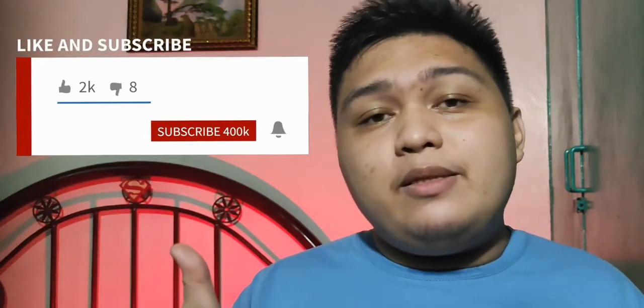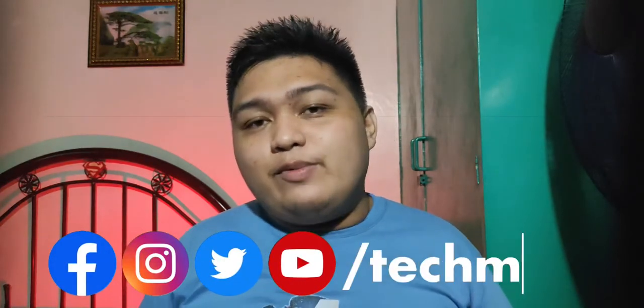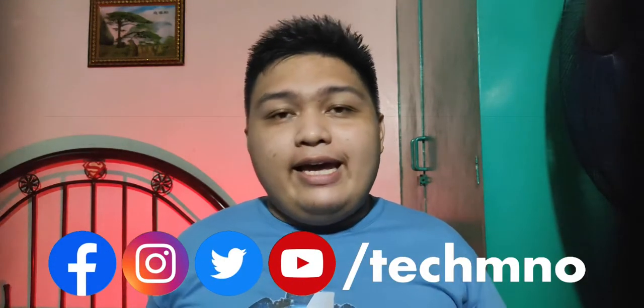But before we jump to the review, I make tech content every week on the channel. If you enjoy this video, I appreciate if you click the like button and the subscribe button to get notified when there's a new video. You can follow me on social media at techmno. We also have an ongoing giveaway you can check out in the description box below. Now let's get to our quick unboxing and full review.